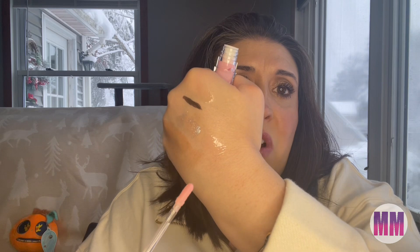We got the Dewy Gloss in the color Charm, and this is a tinted lip jelly. That is pink. It's definitely very, very sheer. It has like a vanilla cupcake-type scent.